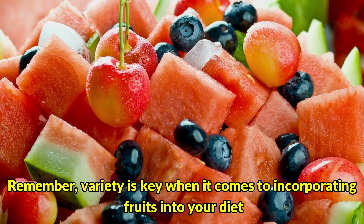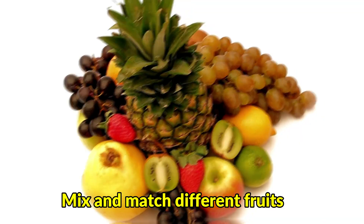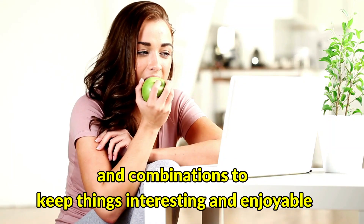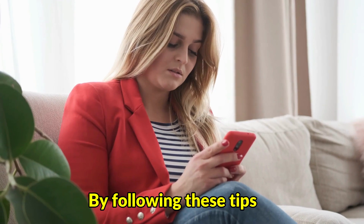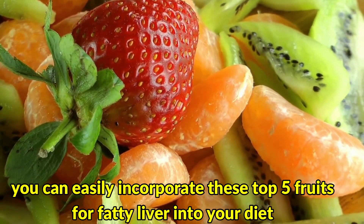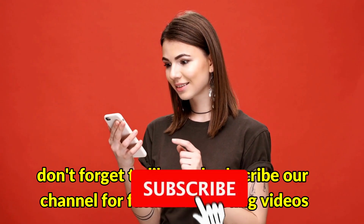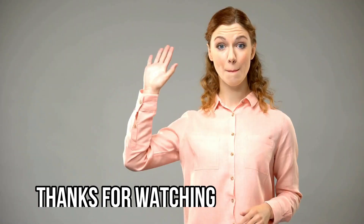Remember, variety is key when it comes to incorporating fruits into your diet. Mix and match different fruits to ensure you're getting a wide range of nutrients and antioxidants. Try experimenting with different recipes and combinations to keep things interesting. By following these tips, you can easily incorporate these top 5 fruits for fatty liver into your diet and reap the many benefits they offer for your liver health. If you enjoyed this video, don't forget to like and subscribe to our channel for future interesting videos. Thanks for watching.